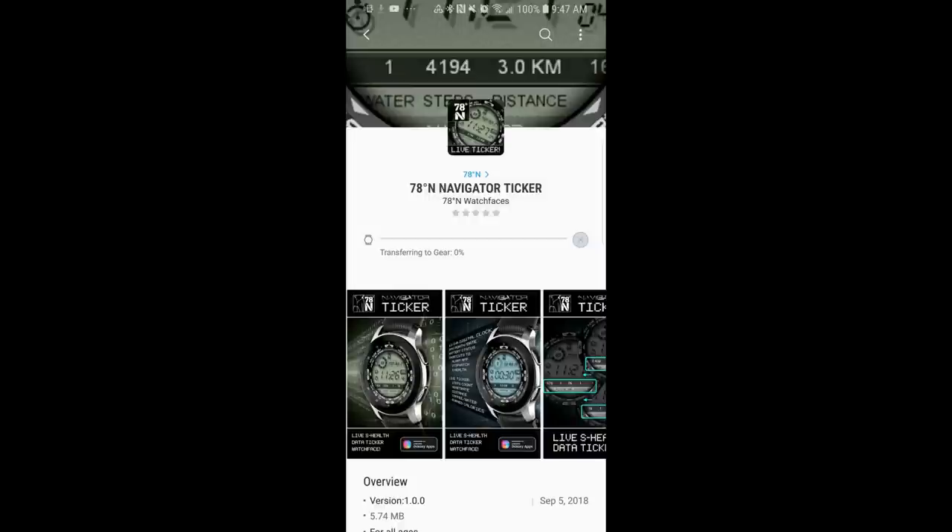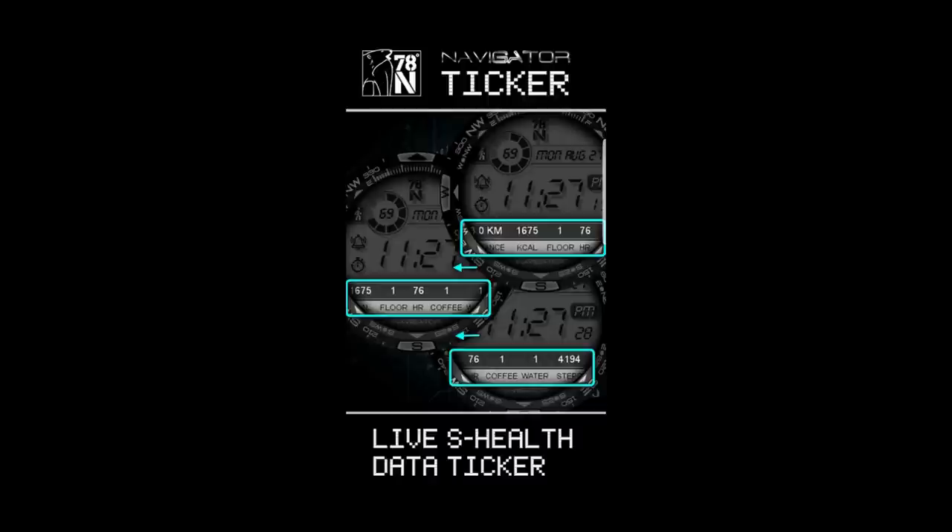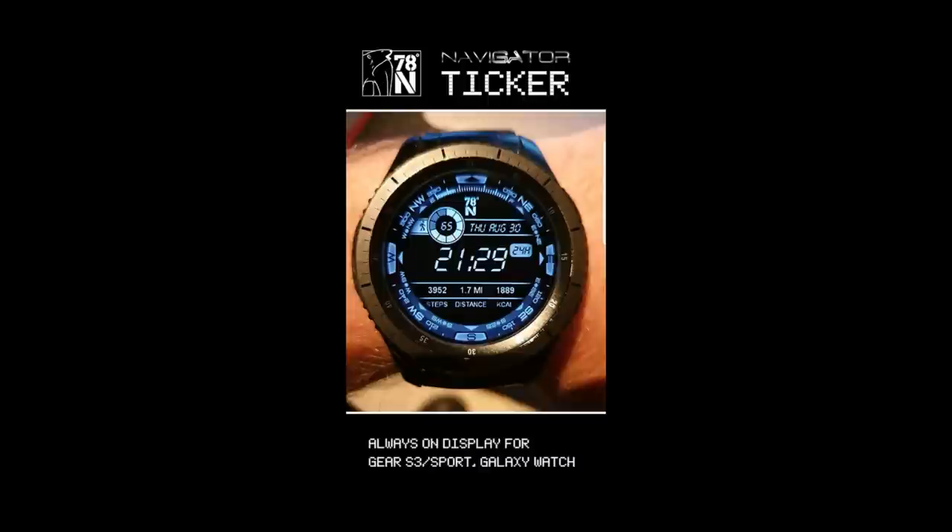Hey guys, welcome back to Jibber Jab Reviews. I hope everyone's having a great day and I really appreciate you tuning into this latest episode. For today's show, I had a chance to test two new watch faces from 78 Degrees North — the developer that gave away a Gear Sport just last summer. This is a very generous and talented developer, and I'm also going to be giving away two coupon codes for these faces.